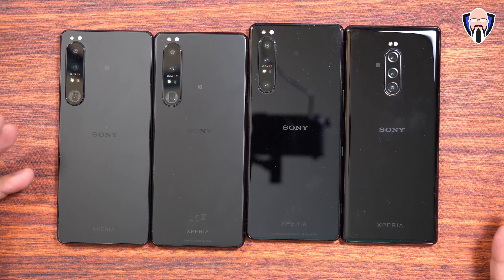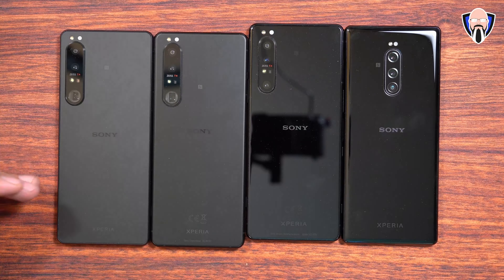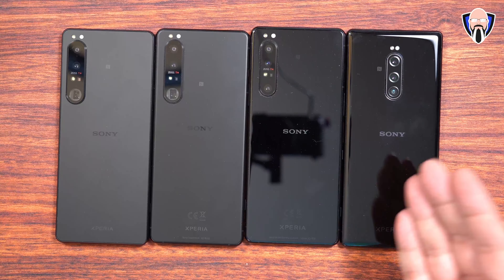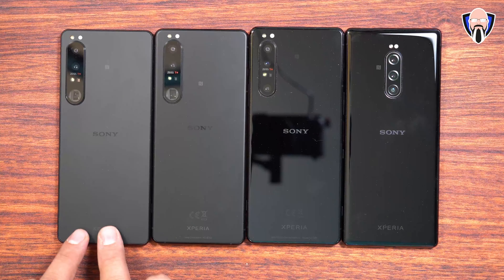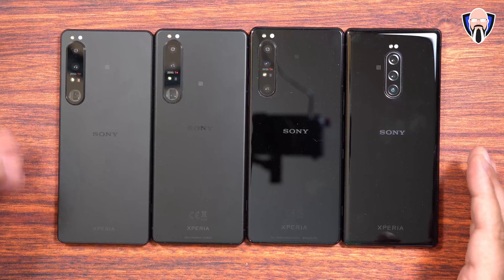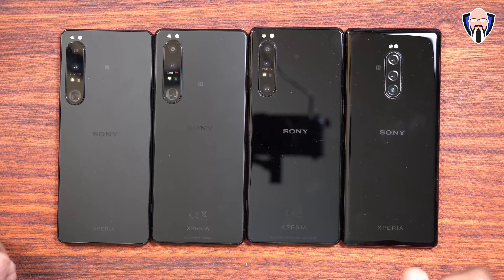Here we have in front of us literally all of the Xperia 1s — the Mark I, 2, 3, and 4. You can see the aesthetic differences going from a glossy reflective back all the way up to the smoky back. Sticking with it this year — last year's and this year's look similar, but I can assure you there are some physical differences between the two. Sony always makes amazingly well-looking devices.